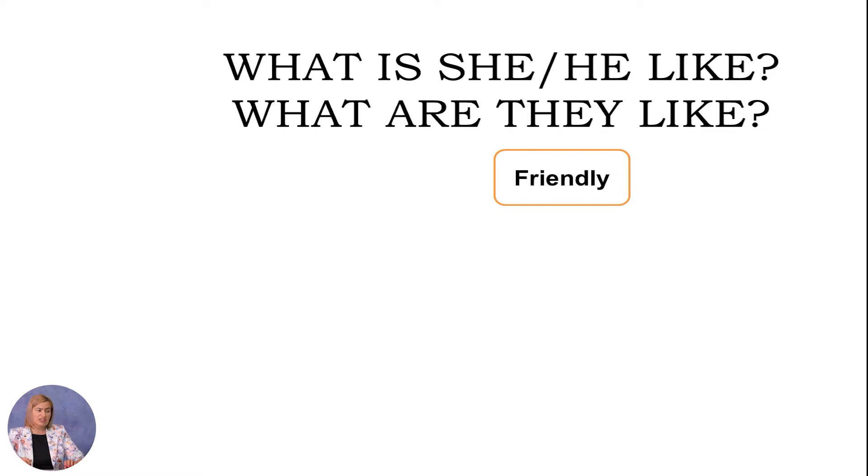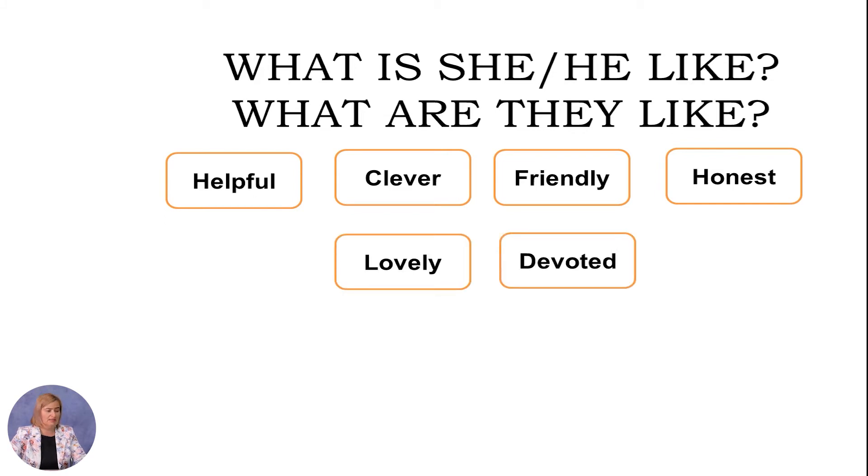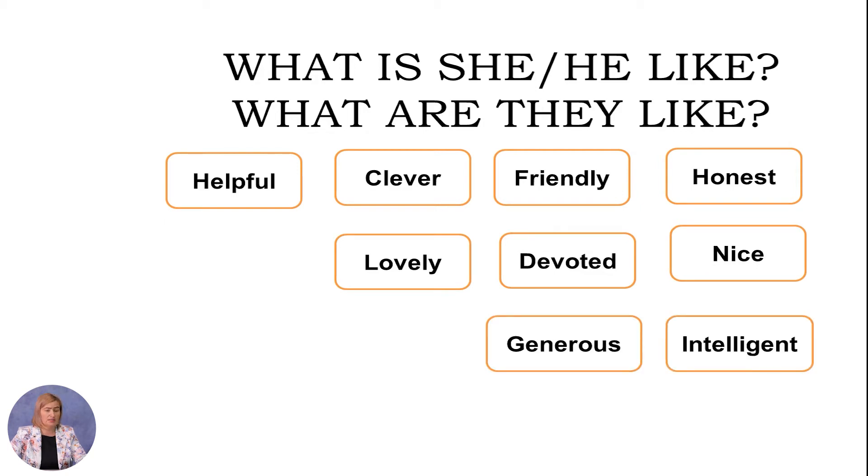Questions like 'What is he/she like?' or 'What are they like?' describe personality and character. Some words that may help you describe personality and character include: friendly, helpful, clever, honest, lovely, devoted, nice, generous, intelligent, and smart.